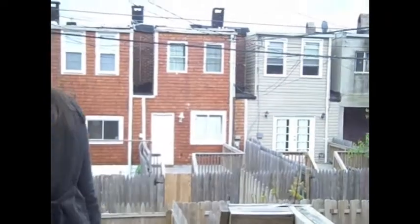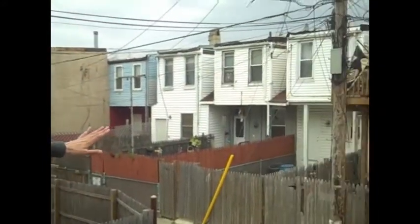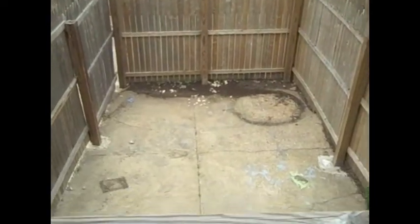One back deck here. So you've got a nice view of Washington Village. Well-maintained back alley area. Fenced in — high fence, privacy fence. And again, this is an end unit.